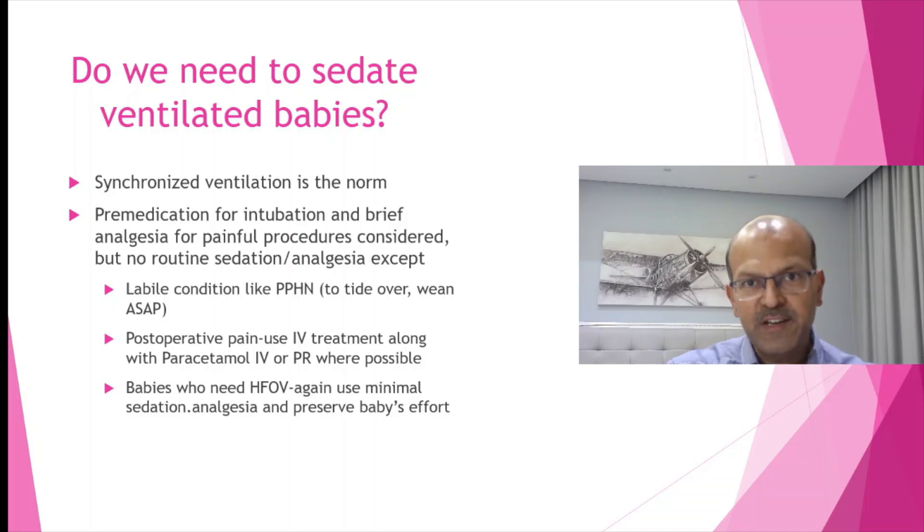For post-operative pain, of course it's essential to use good pain relief. We use morphine infusion at higher doses for the first 24 hours, but then wean quickly using paracetamol, which can be used rectally or IV as well.